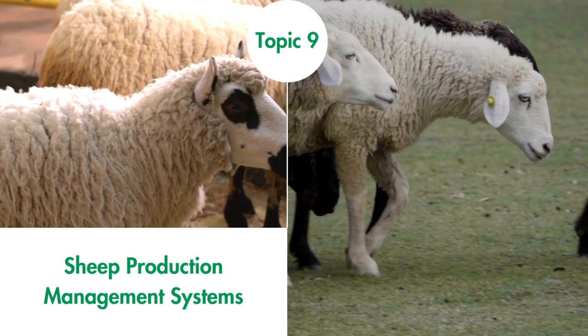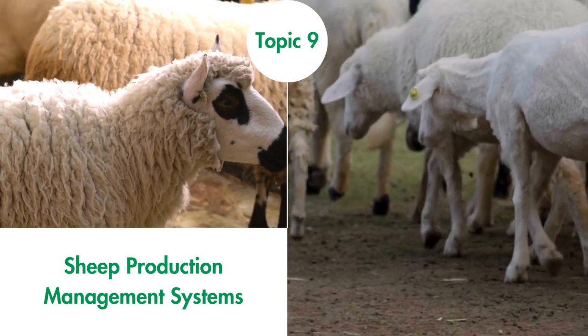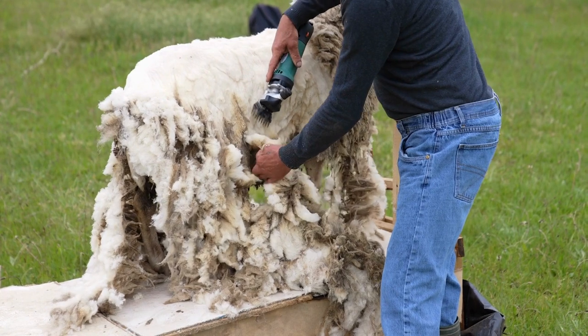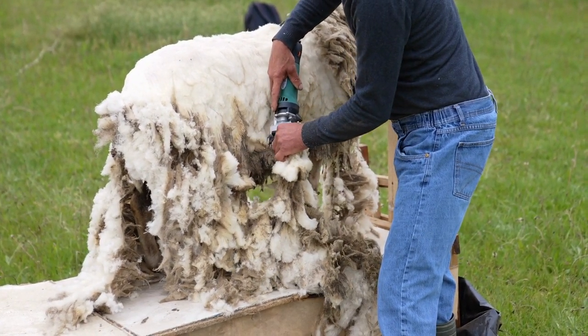Sheep Production Management Systems. Sheep can be produced under many production systems. In this topic, we discuss the major management systems for sheep production that exist in the world, namely extensive production for wool and meat, intensive production, and traditional pastoralism.